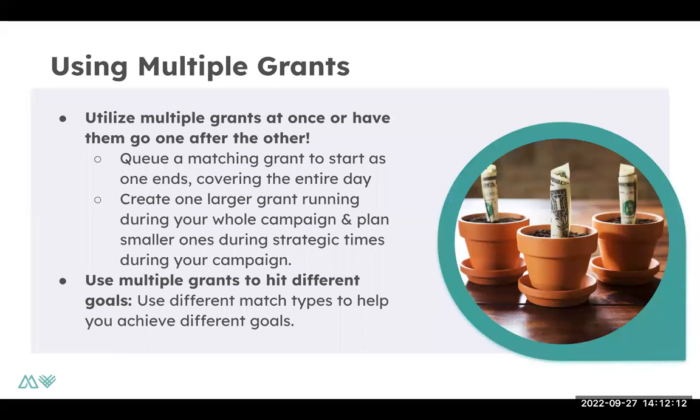Nonprofits don't just have to have one matching grant — you can utilize multiple matching grants at once, or have them go one after the other. You can queue a matching grant to start as one ends, covering the entire day or the entire early giving period from November 15th to November 29th. You can even make it more strategic, with one through the early giving season from November 15th to November 29th, and then one strategically placed on Giving Tuesday itself. You can also create different types of matching grants — they don't all have to be the same.